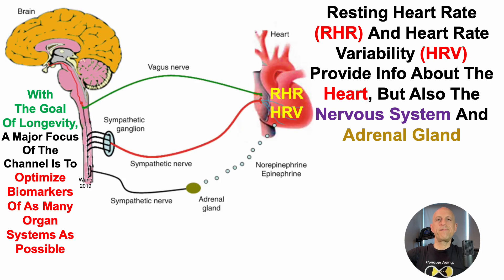Resting heart rate and heart rate variability are obviously measures localized to the heart, but their levels are impacted by the balance between sympathetic nerves and parasympathetic nerves, including the vagus nerve. In addition, sympathetic nerve activation of the adrenal gland impacts resting heart rate and heart rate variability through norepinephrine and epinephrine.